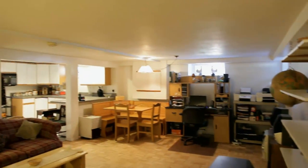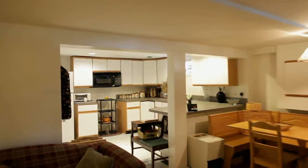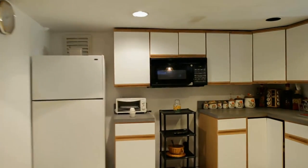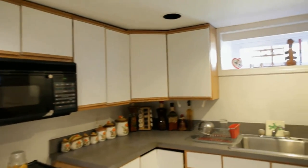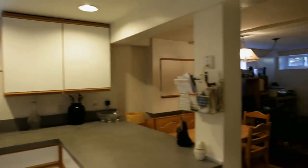The lower finished level has potential as a family room, playroom, or rec room — the decision is yours. An area complete with sink and cabinets makes entertaining a breeze, and a fourth bedroom, a full bath, and laundry with lots of storage complete this level.